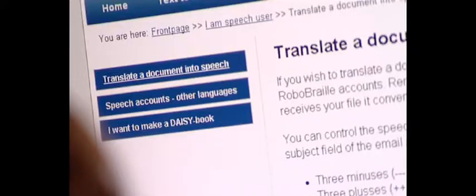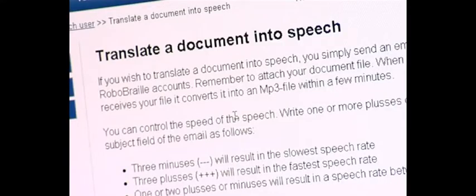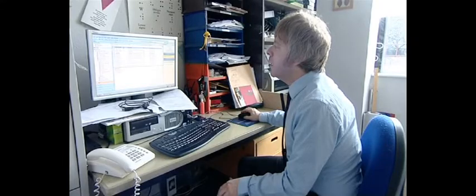Now it can be done with the click of a button and students can get their documents within minutes rather than days. Previously, many learners were denied any access to education whatsoever because they cannot simply read the written format. RoboBraille is an email-based service that translates text into audio recordings and, if required, into Braille.